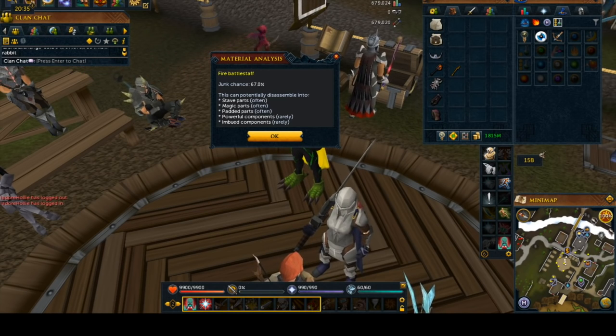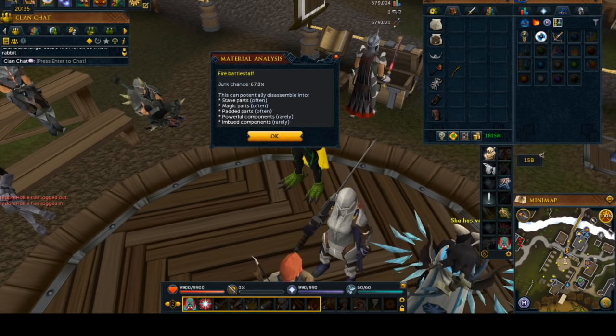But as you can see right here, these give stab, magic, padded, powerful, and imbued components. And with only a 67% junk chance, these are a viable option. The only problem is the fact that these are not cheap to buy — your average battle stave is going to cost you 8,000 gold and more.